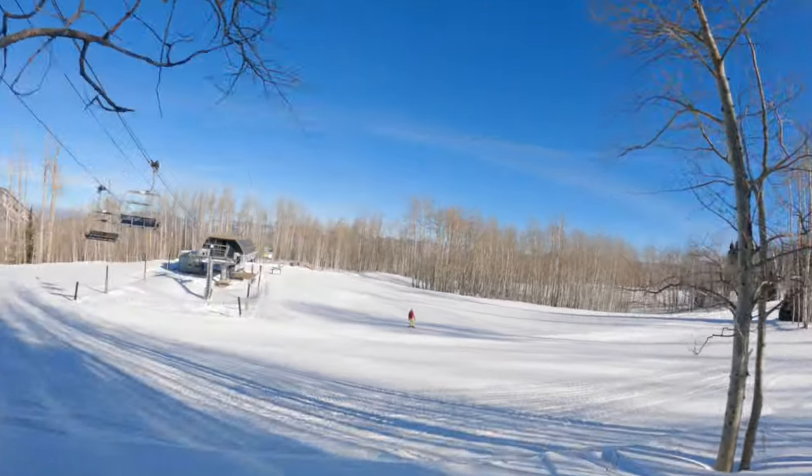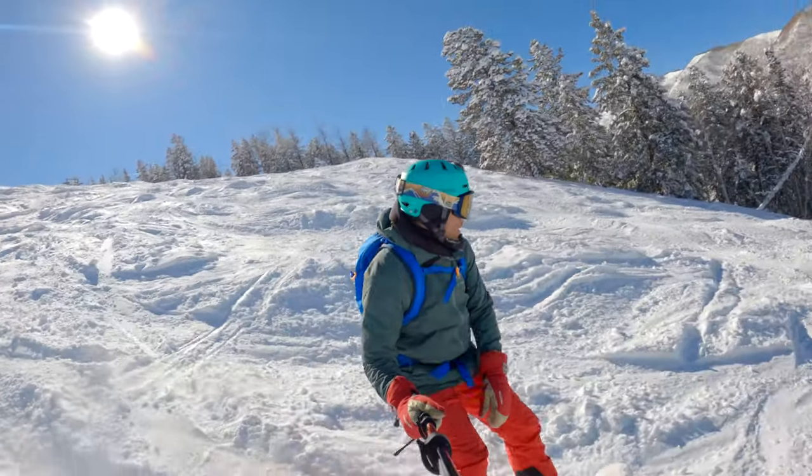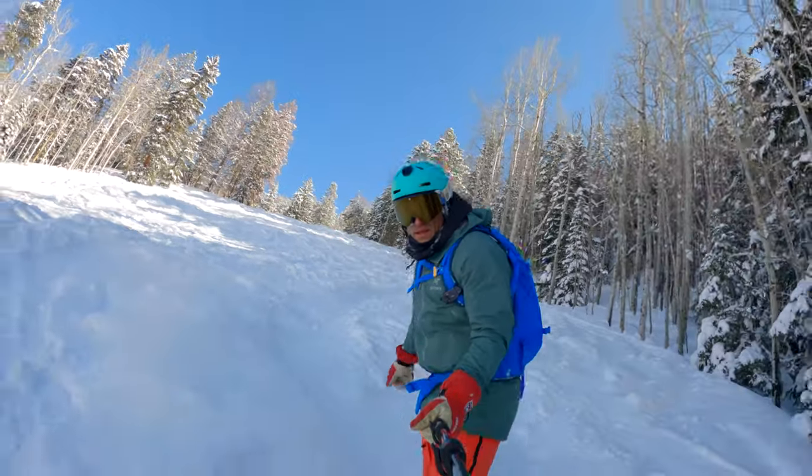Fine Aspen groves also line the runs in this part of the resort. When there is enough snow, follow the lower elevation long challenging runs down to Campground Lift.